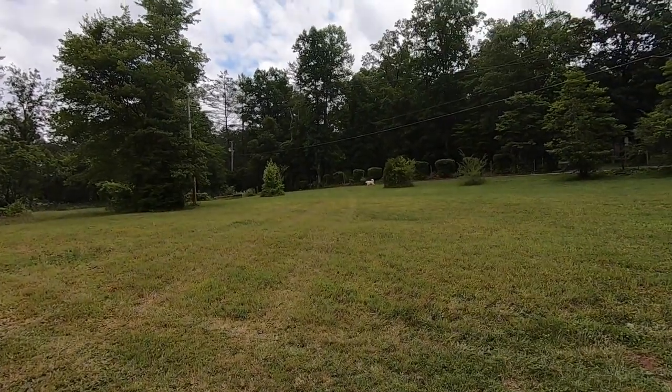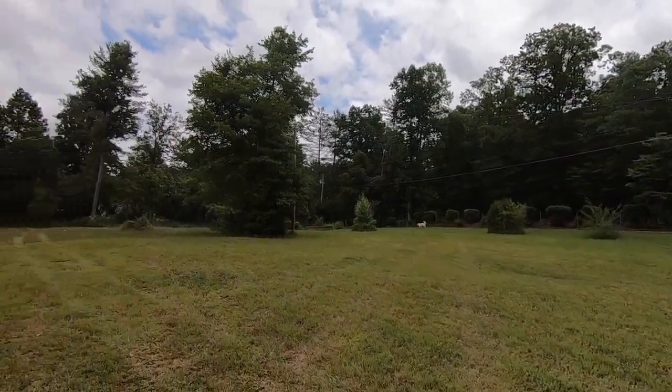Moose is out running around. Hopefully fairly soon this whole area will be fenced in for them. I've been saying that for the last two or three years, but hopefully it's soon.